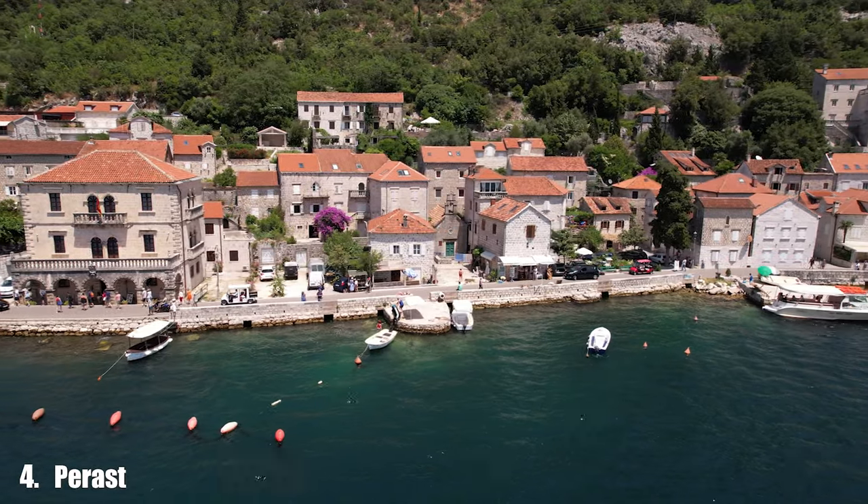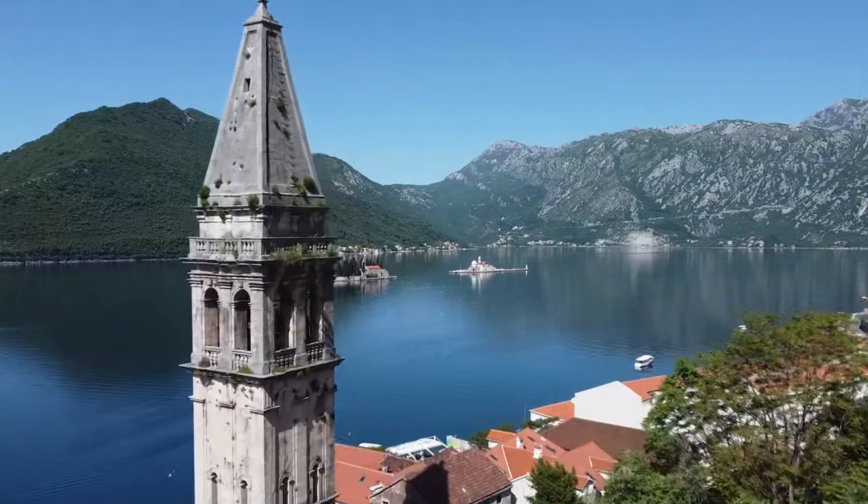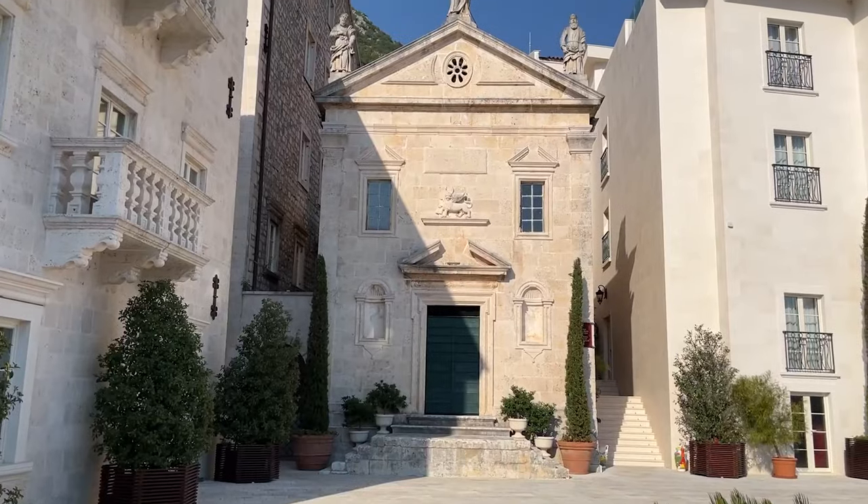Number 4: Perast. The coastal town of Perast is a UNESCO World Heritage Site that will take you back in time with its rich history and Baroque architecture.